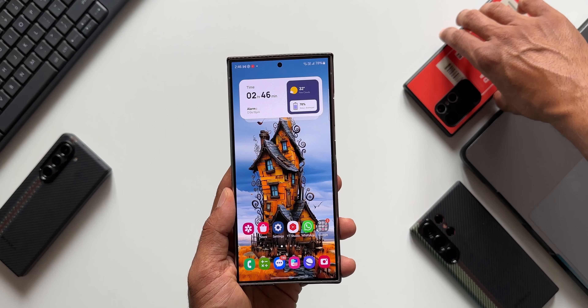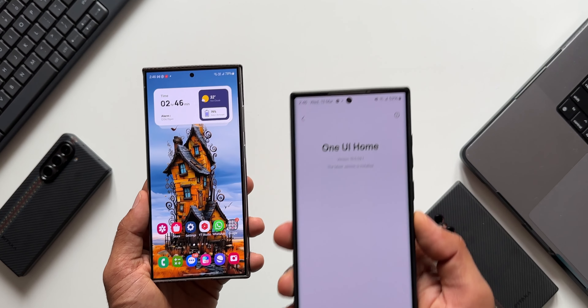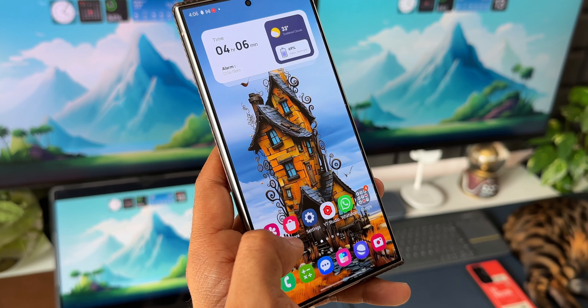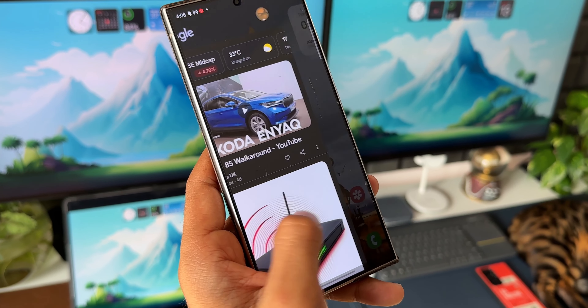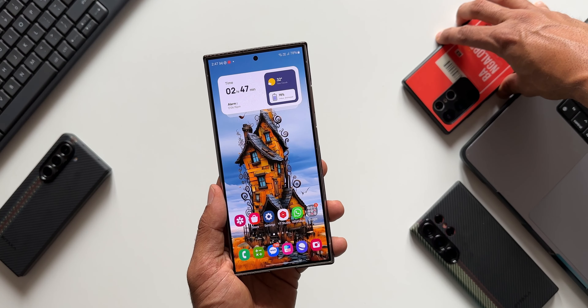This is the S22 Ultra. The One UI Home version here is 15.0.09.1 — that's an older version. However, as far as stability is concerned on the S22 series, I don't see any issues. Even on the S23 series there is no lag or stutter. But if you are facing challenges, you might be getting the update very soon.